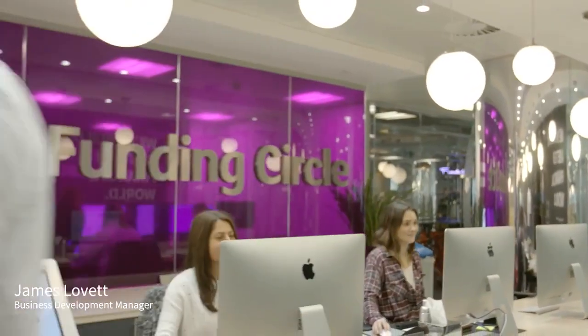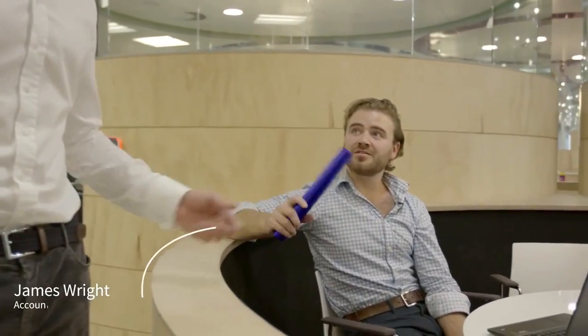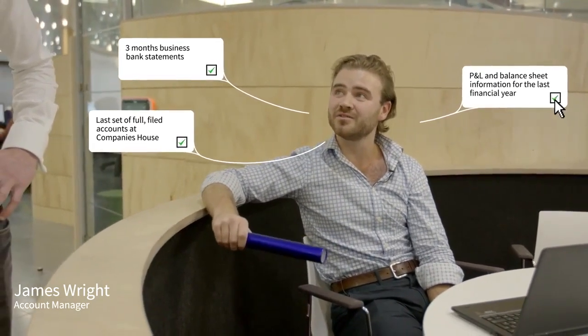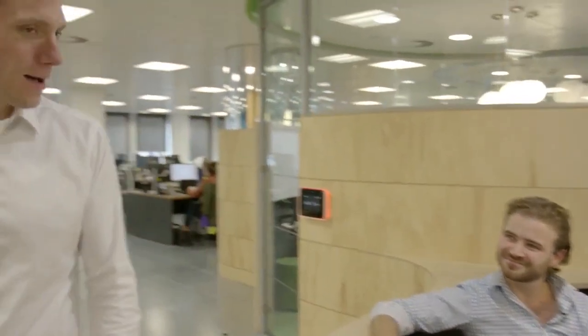And we're off. So you've submitted your application online, and now your account manager James is going to tell you what's next. James, what are you looking for? Thanks again for choosing us. In order to proceed, what we're going to need to see is three months' business bank statements, the last full filed account at Companies House. And if those are over 16 months old, we're going to need to see P&L and balance sheet information for the last financial year end. Once we get all of that through, we'll pass it on to our underwriting assistants. Good stuff — let's make it happen.